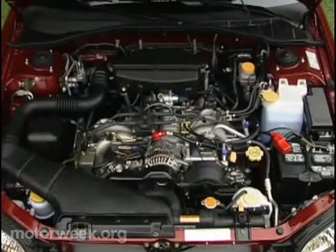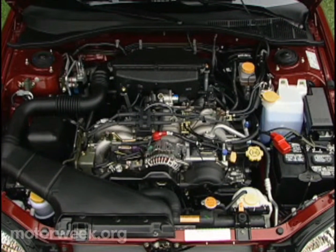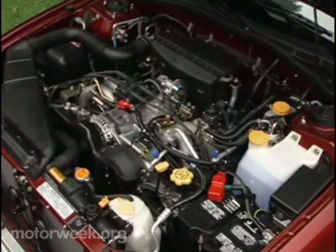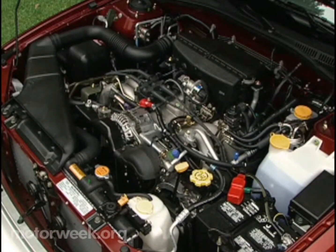Still, given its 2.5-liter, 165-horsepower, four-cylinder engine, fuel economy of 22.6 miles per gallon after 5,900 miles is a little underwhelming. It's about what we got with the last six-cylinder Outback wagon we tested.